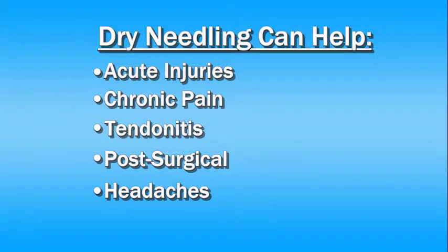Good candidates for dry needling include acute injuries, people with chronic pain, people with tendinopathies including tendonitis, post-surgical patients, and people that have headaches.